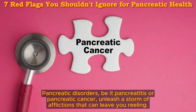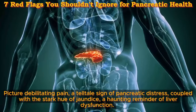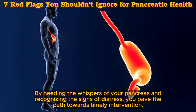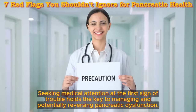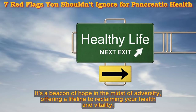Pancreatic disorders — be it pancreatitis or pancreatic cancer — unleash a storm of afflictions that can leave you reeling. Picture debilitating pain, a telltale sign of pancreatic distress, coupled with the stark hue of jaundice, a haunting reminder of liver dysfunction. Digestive disturbances wreak havoc on your daily routine, while the specter of life-threatening complications looms large. Yet amid the storm, there's a glimmer of hope. By heeding the whispers of your pancreas and recognizing the signs of distress, you pave the path towards timely intervention. Seeking medical attention at the first sign of trouble holds the key to managing and potentially reversing pancreatic dysfunction.